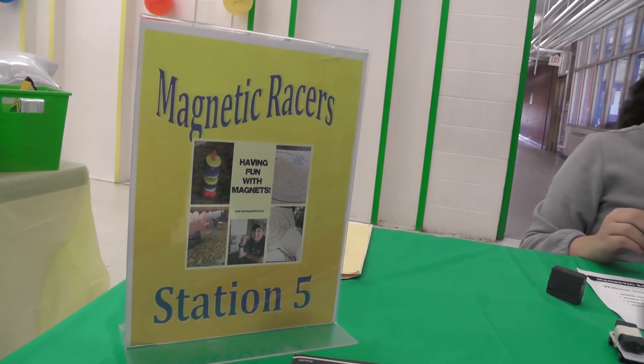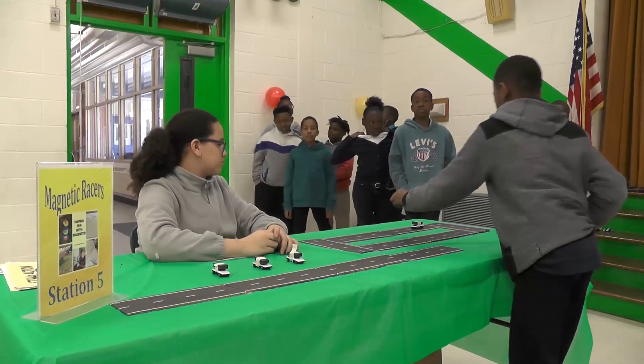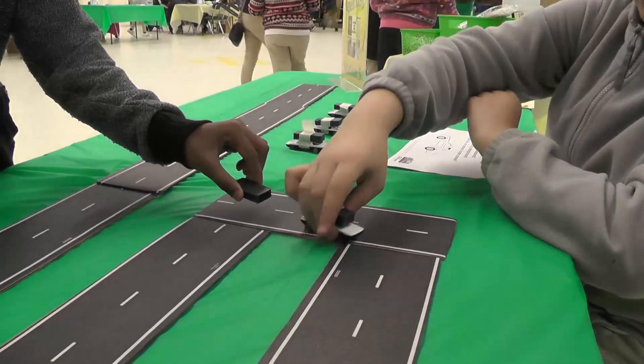I was able to pull out ten fifth graders and I worked with them for a week. Today they had the opportunity to showcase their station, explain their station, and use the materials that we purchased through the Duke Energy Foundation.